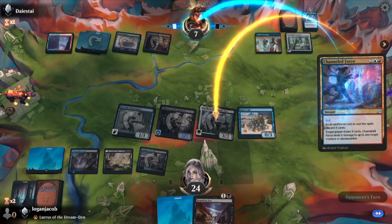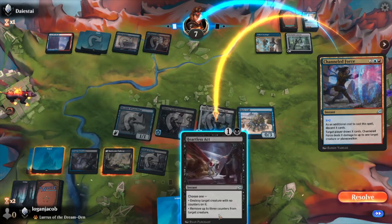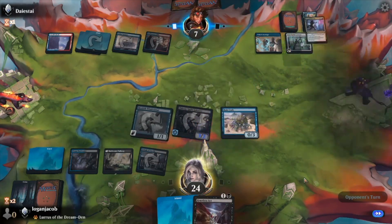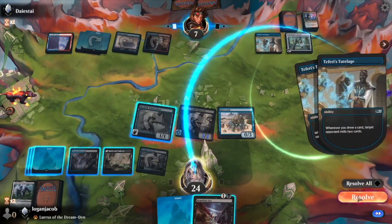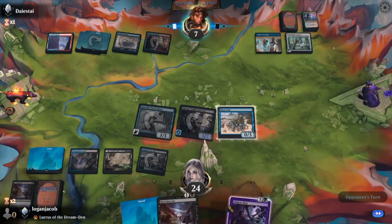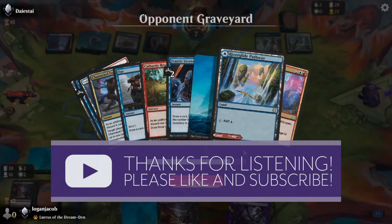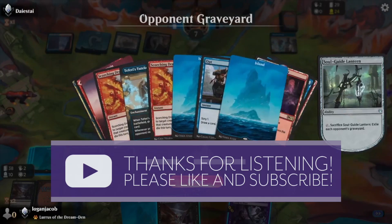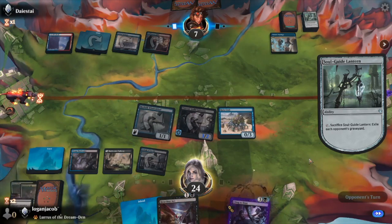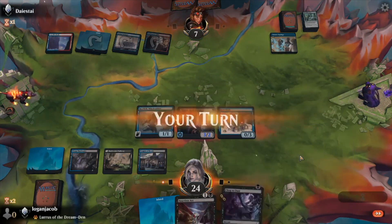I'm really impressed with the performance so far. The player draws X cards, deals two damage to one target creature or Planeswalker — sure. Kill Lurrus, buys them another turn.